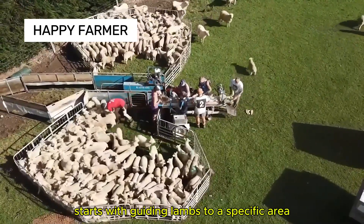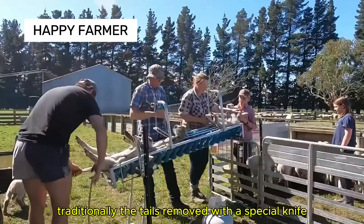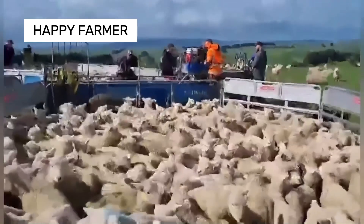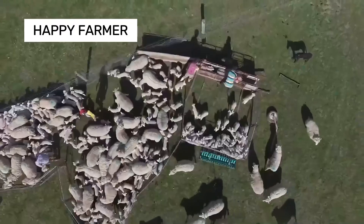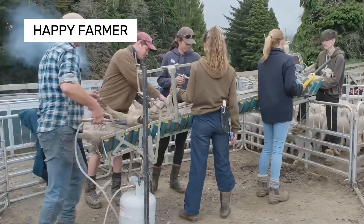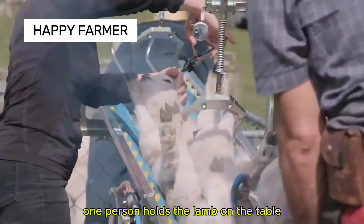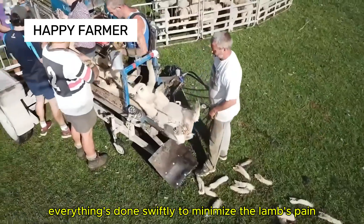Tail docking starts with guiding lambs to a specific area. Traditionally, the tail is removed with a special knife and the wound treated quickly to prevent infection. In New South Wales, farmers use specialized tools. The process is well coordinated — one person holds the lamb on the table while another performs the procedure, everything done swiftly to minimize the lamb's pain.